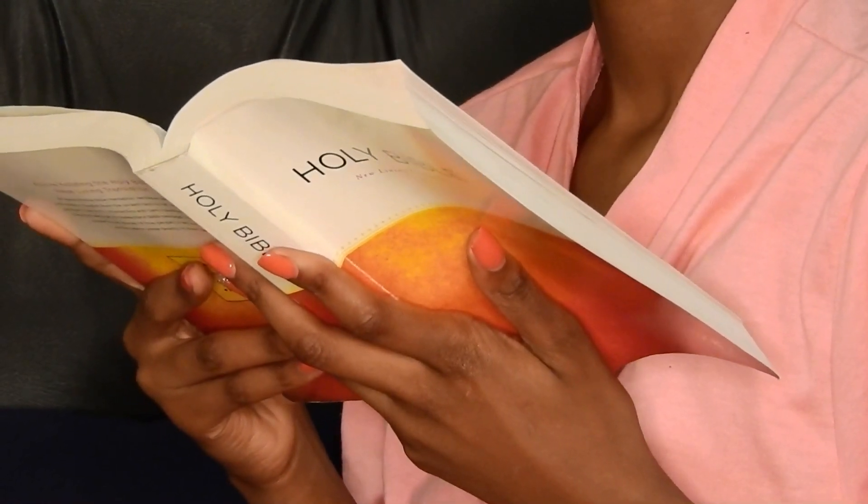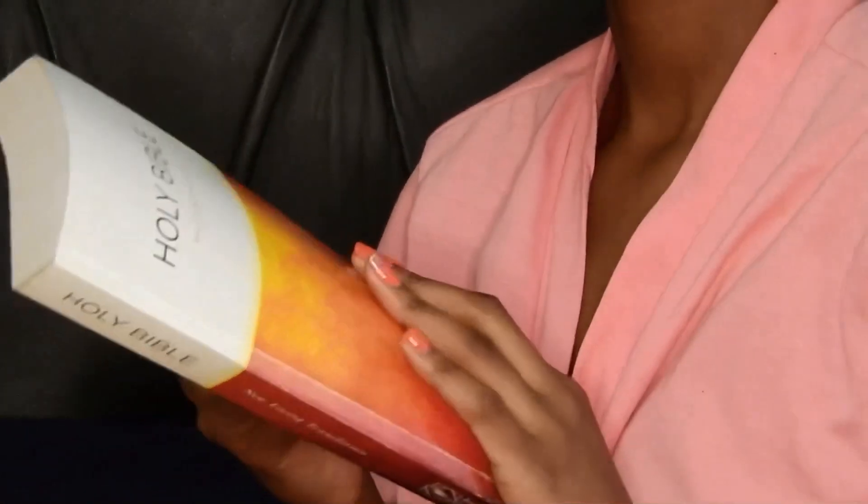I always try to ensure that I start my mornings by reading a scripture. This is just to ensure that I start my day on a proper note.